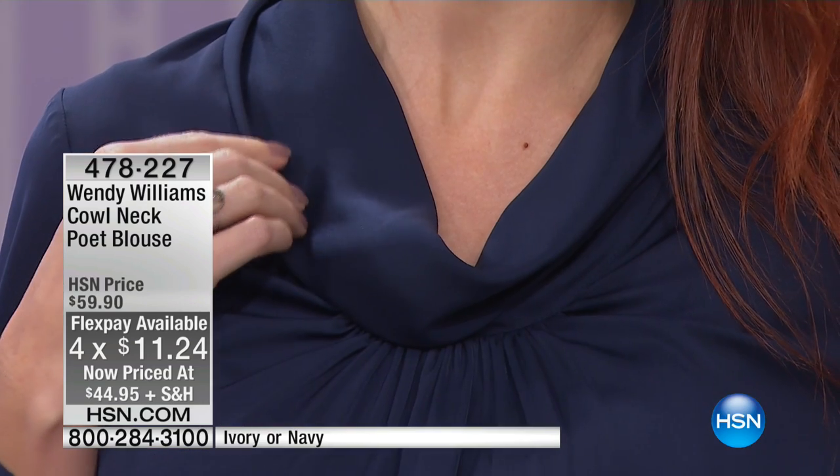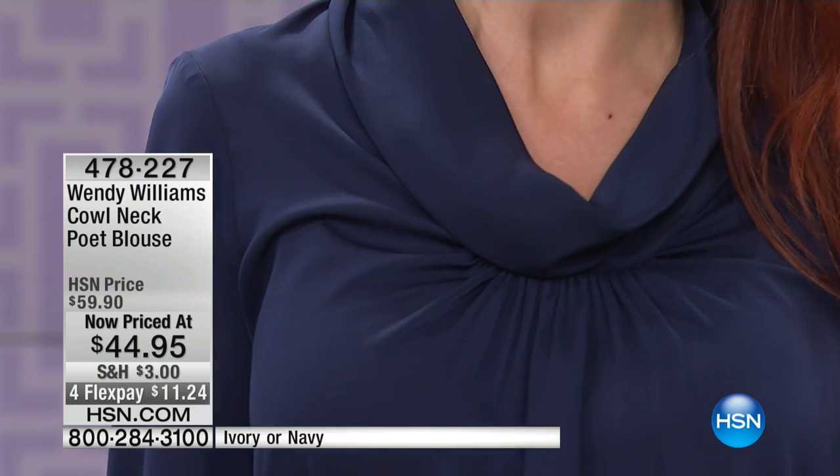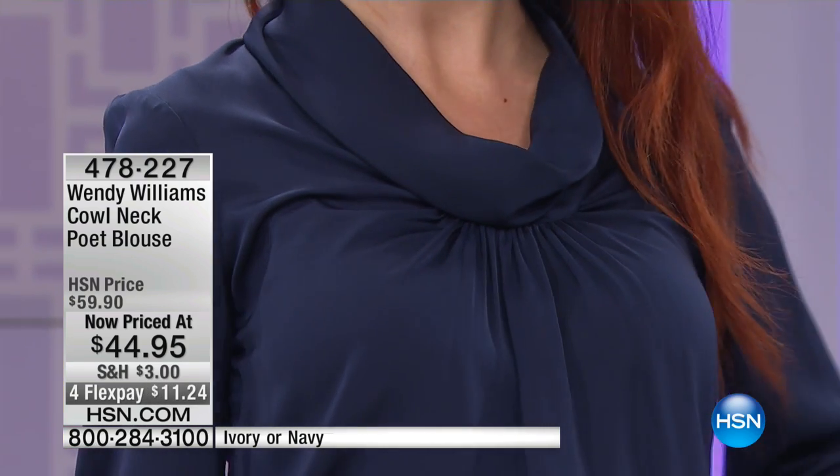This is your cowl neck poet blouse — lowest price ever on this as well, $44.95 and on flex. We have it in the Navy that you see there, and we've also got it in a beautiful ivory. Just a beautiful iconic look to this, very pretty. It's very feminine, gorgeous neckline, beautiful pleated detail around the neckline as well. Super soft and comfortable.